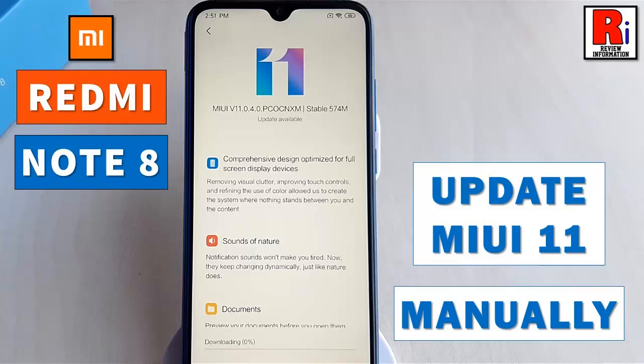Hello viewers and welcome to review information. In this video, I will show you how to update your Xiaomi Redmi Note 8 to new MIUI 11.